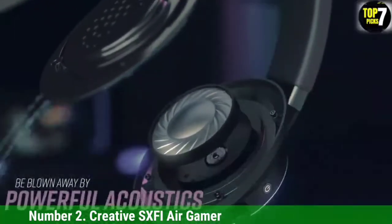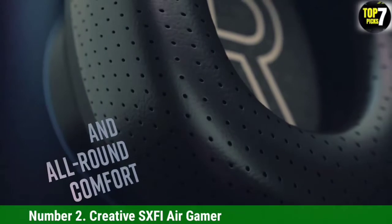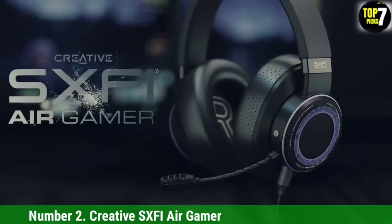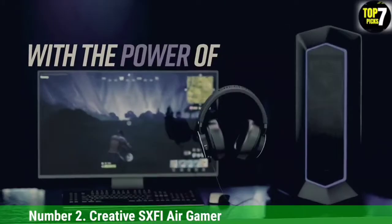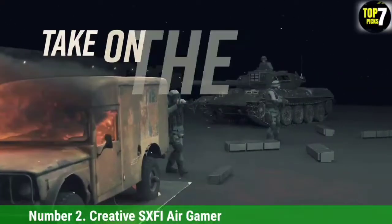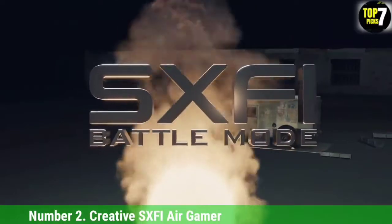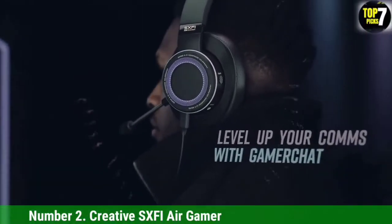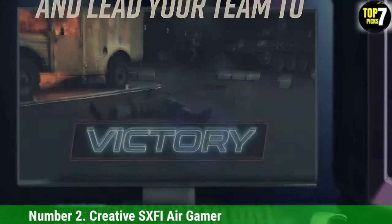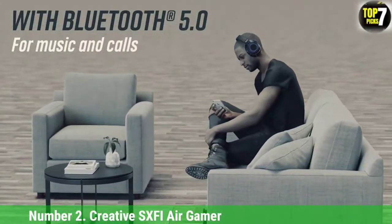Each microphone included utilizes a different pickup pattern for any given situation: the detachable bi-directional mic is best for Zoom calls, the larger commander mic provides better isolation, and the integrated omnidirectional mic is convenient if you're on the go. The Creative SX-FI Air Gamer can prioritize quality or portability depending on your situation. It covers just about every input combination imaginable and can even play music without any connection at all, thanks to a microSD slot. Plug it into your PC's USB port, enable Super X-Fi Battle Mode, and enjoy precise positional sound while gaming. You can also connect via Bluetooth 5.0 to your phone for music or mobile gaming, or connect USB and Bluetooth simultaneously to chat via phone while gaming on your PC.